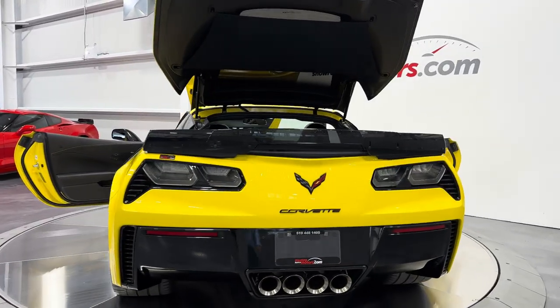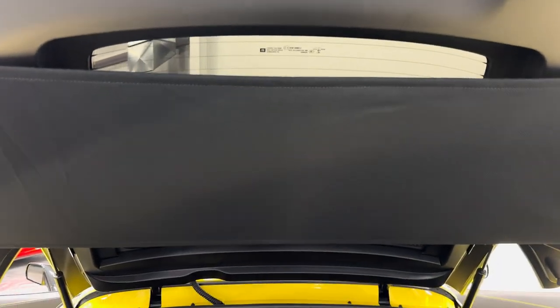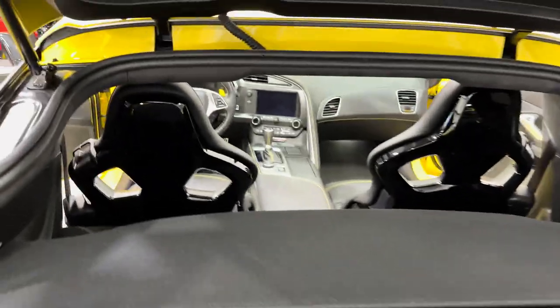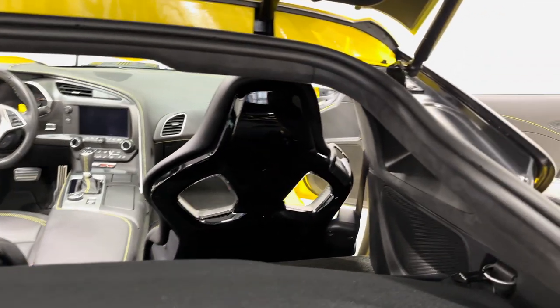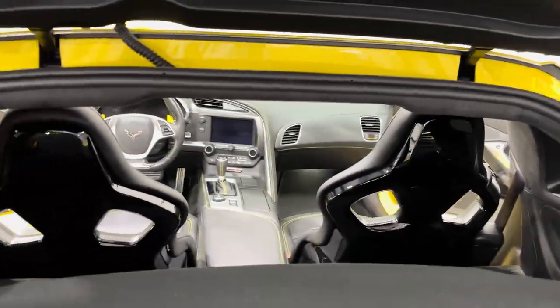We'll head to the rear here first. Underneath the lid you can see it's got the storage shade there, the luggage shade. It's down there below as well. Look at these seats from behind — these are the competition seats. It's carbon fiber so it's nice and light and they're just a really cool looking seat.